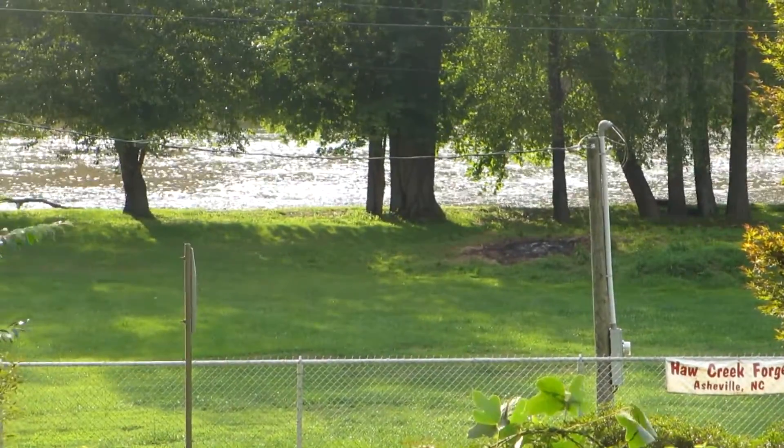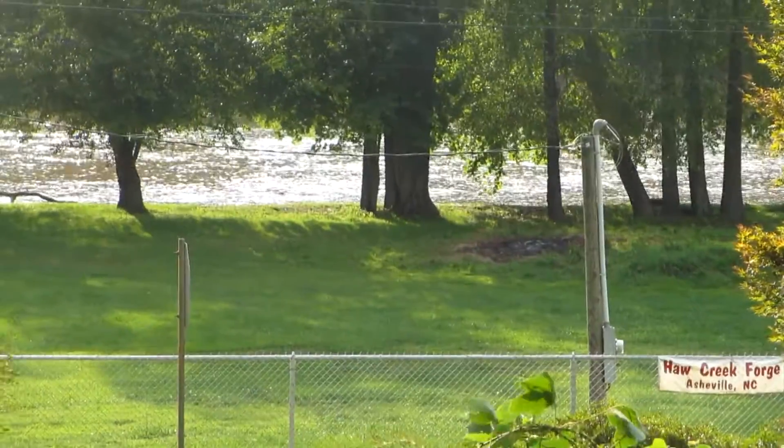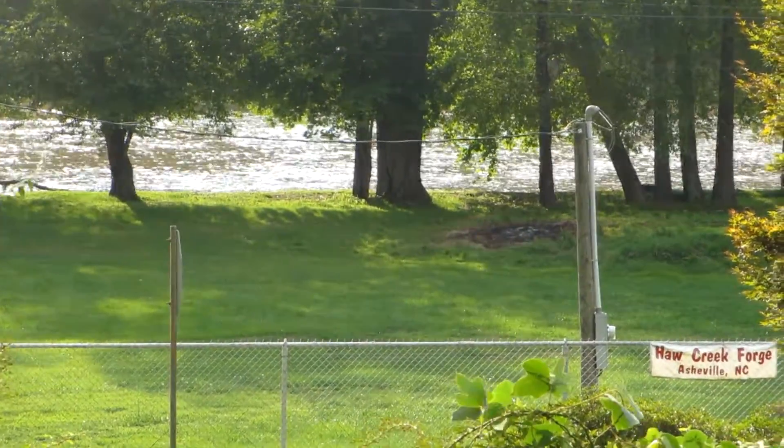This is a walkthrough of 1941 Riverside Drive. Here's a view of the river from the front yard.